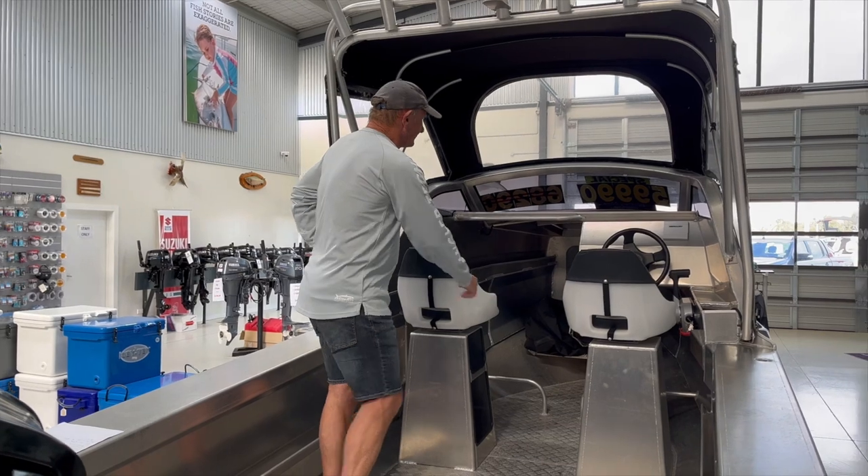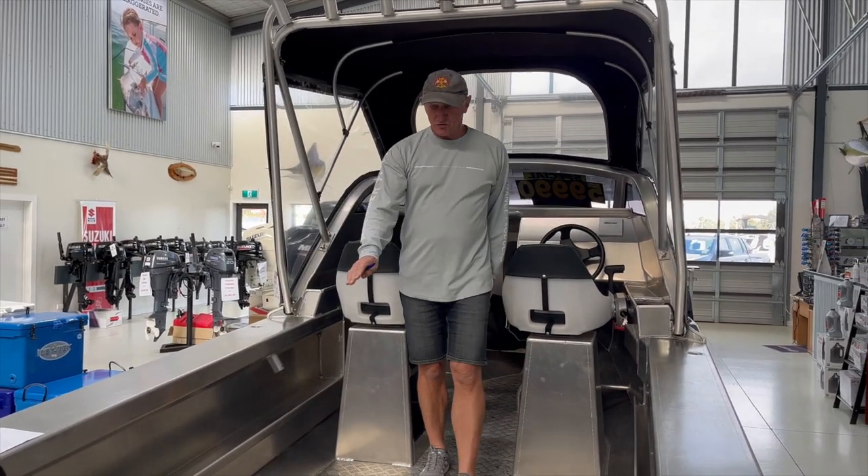Sitting on pedestal seats here, got the Mercury gauges, and a tote tank.